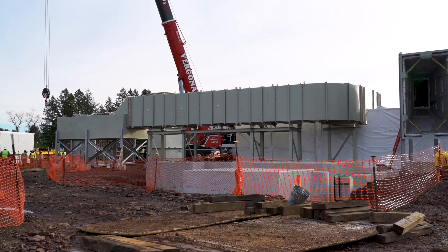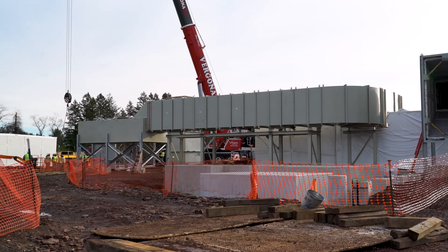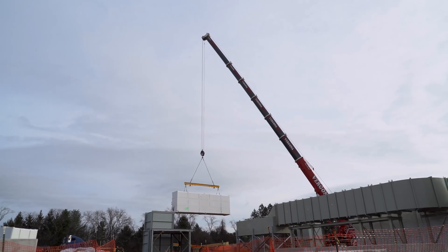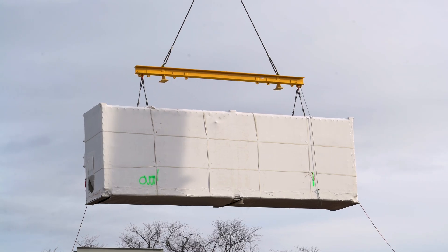This project is replacing an existing compressor station that currently puts out 8,000 horsepower. The new station will put out approximately 32,000 horsepower, just due to the demand for gas in the region — so that's the main goal of this project.